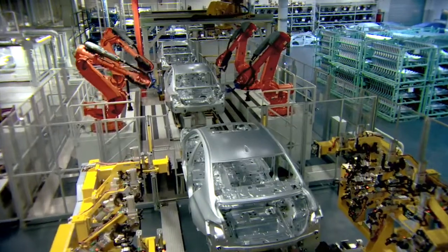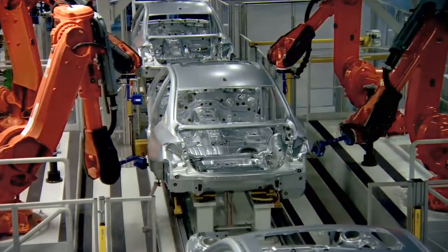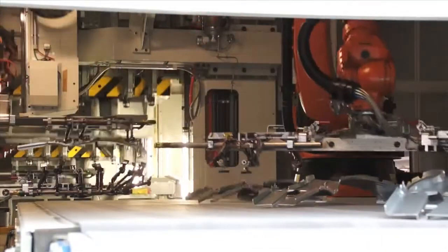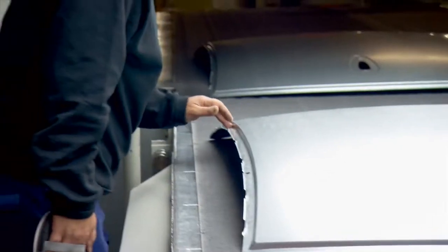Our experts take part in this process already when the first prototypes are built, to ensure that we are able to produce a flawless series of 1,000 per day. The BMW quality management provides two things: on one hand it examines the product at the end of production; on the other hand it already ensures that every single production step is executed perfectly during the entire production process.